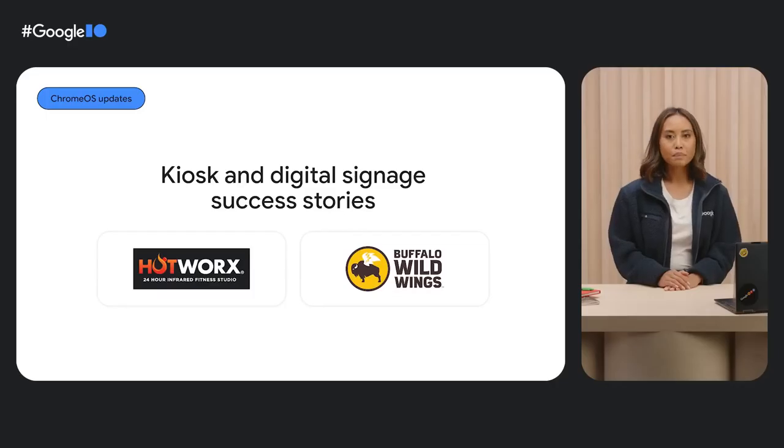Let's take a look at another solution track: kiosks and digital signage. Businesses big and small can use a Chrome OS solution to set up everything from menu boards at local eateries to check-in kiosks at hospitals, and then manage it seamlessly in the Google Admin console. For example, with Chrome OS devices and Arraya's digital signage suite, Hotworks delivers digital workouts in its 24-hour fitness studios. And Buffalo Wild Wings uses over 2,300 Chromeboxes and Upshow's software to manage digital signage across its US locations and deliver interactive experiences like trivia and promotions.